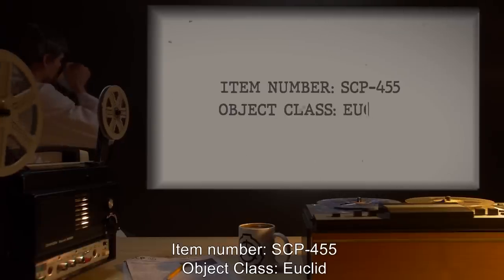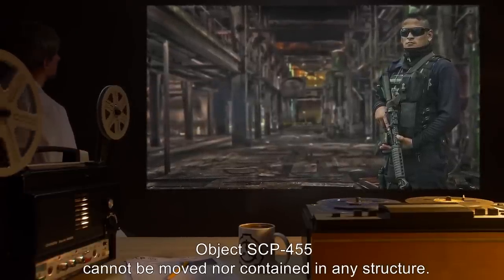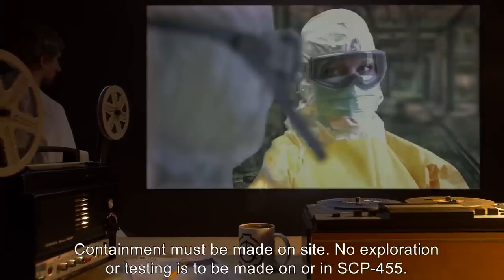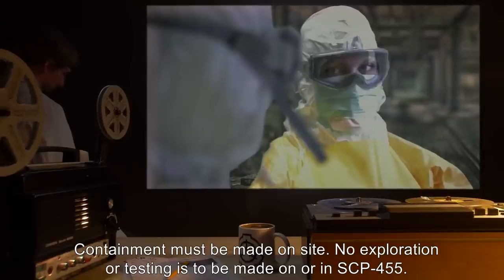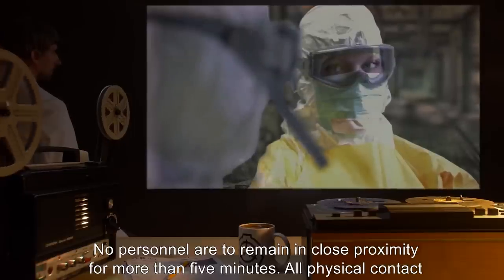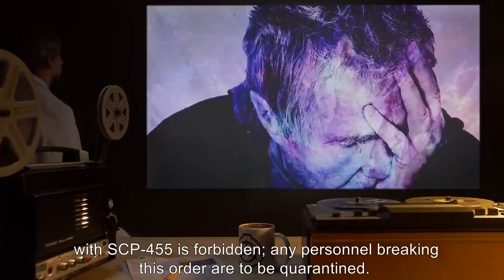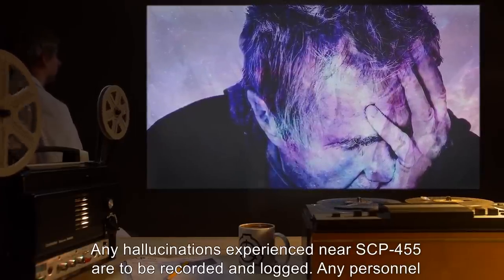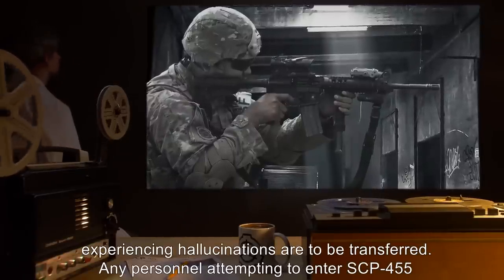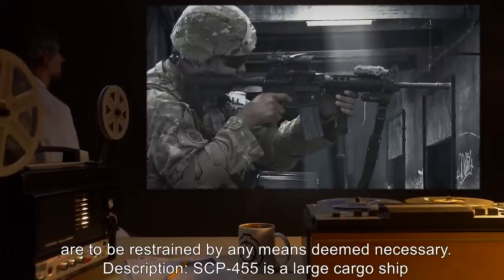Item Number: SCP-455. Object Class: Euclid. Special Containment Procedures: SCP-455 cannot be moved nor contained in any structure. Containment must be made on site. No exploration or testing is to be made on or in SCP-455. No personnel are to remain in close proximity for more than five minutes. All physical contact with SCP-455 is forbidden. Any personnel breaking this order are to be quarantined. Any hallucinations experienced near SCP-455 are to be recorded and logged, and any personnel experiencing hallucinations are to be transferred. Any personnel attempting to enter SCP-455 are to be restrained by any means deemed necessary.